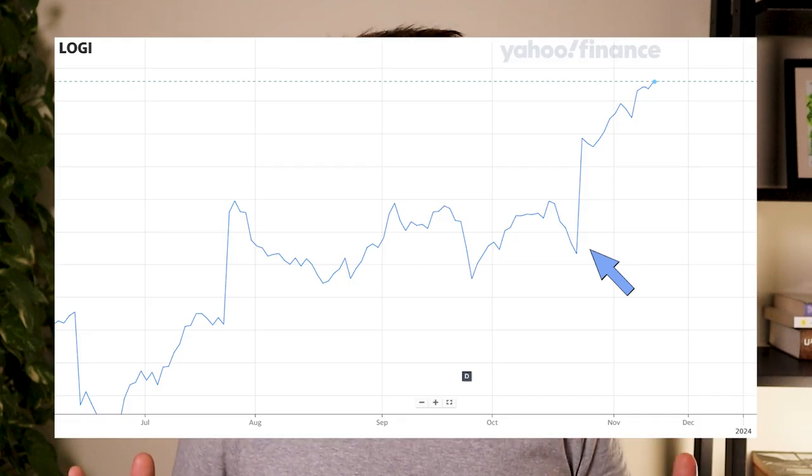Hello fellow investor, welcome to a new video about the Logitech earning report. Every quarter I make a video analyzing the earning report presentation. We are in November — the earning report came out October 23rd, it was the second quarter of fiscal year 2024, so I'm a little bit late. The results were quite positive: the stock had a nice spike on October 23rd, more than 10% price increase in just one day, so the market really liked the news.